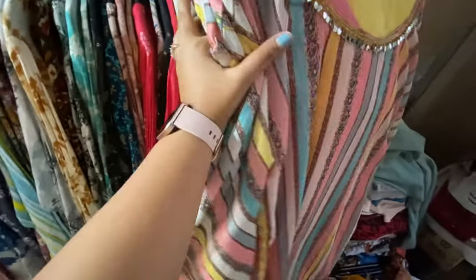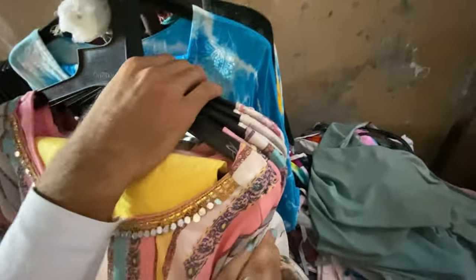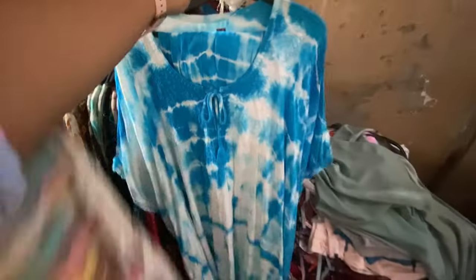The price was 750 rupees and you can see how beautiful the colors were — tie-and-dye prints. This set was also top and bottom. There were many different colors: blue, purple, yellow. It was very good, so you must visit this shop.